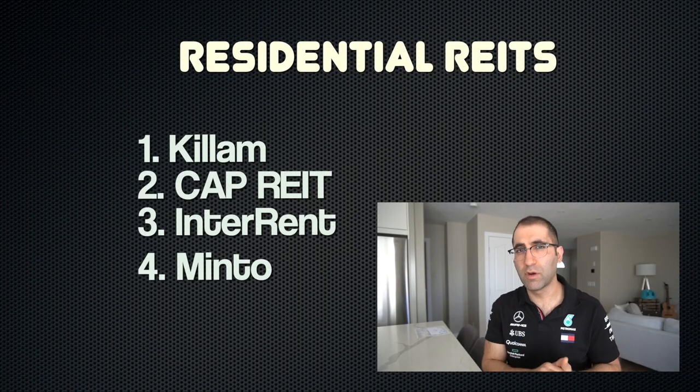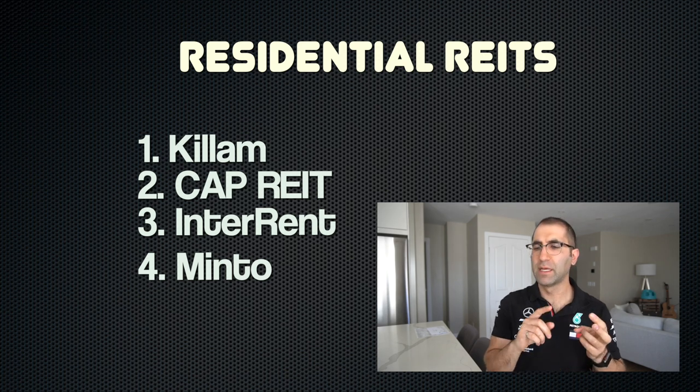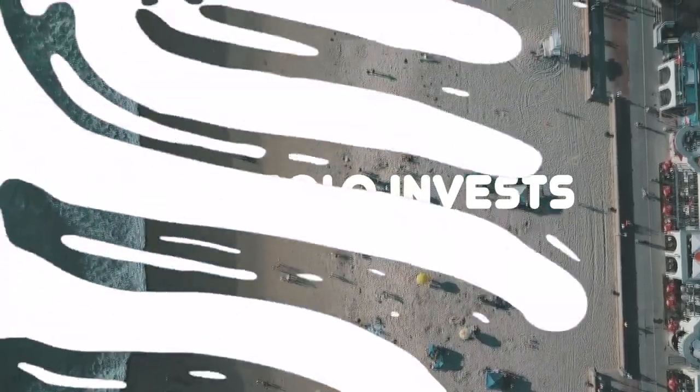So in this video I'm going to compare four apartment residential REITs. They are Killam, CapREIT, Interrent, and Minto — varying sizes, different spreads across the country. We'll get into all of that. If you're new here, my name is Sean. I do personal finance and investing videos, so welcome to the channel.